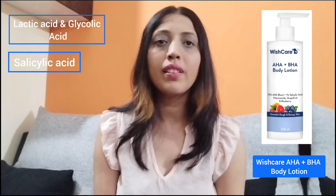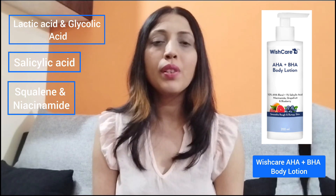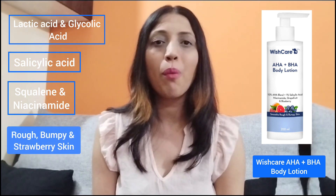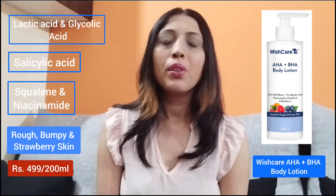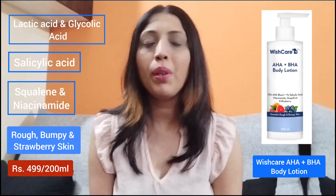My next category of body lotion is specially designed for those people who have rough and strawberry skin. In this category I have two body lotions. The first one is the Wishcare AHA and BHA Body Lotion. This body lotion contains lactic acid, glycolic acid, and salicylic acid. Along with this, it has squalane and niacinamide, which is specially designed for rough, bumpy, and strawberry skin. This is a very good and effective formula that can be used to treat bumpy and strawberry skin.